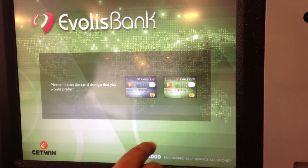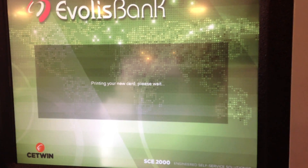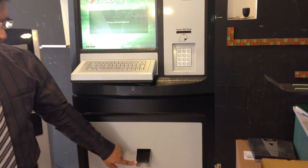In this case, I am taking one of the cards. The machine will say 'printing your new card.' If you look down here at the hopper, the card will be dispensed in the next 40 seconds.